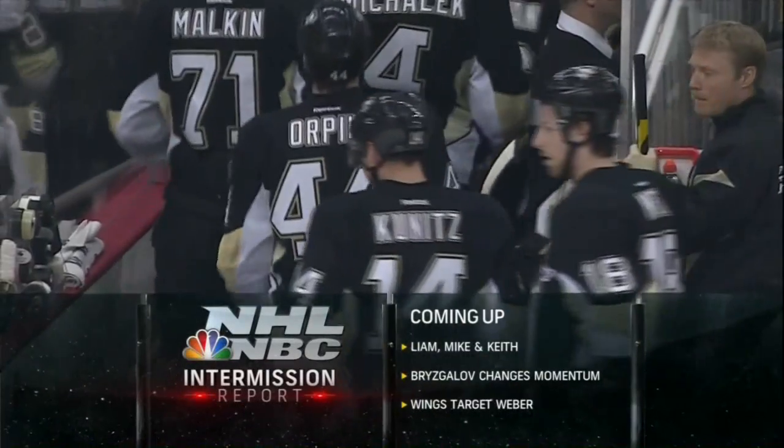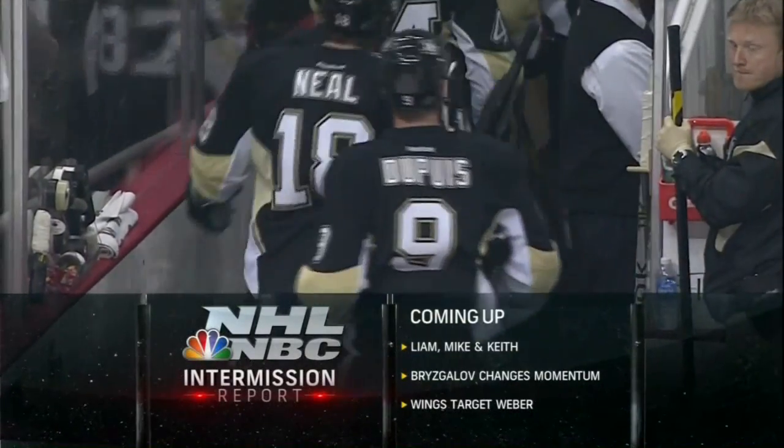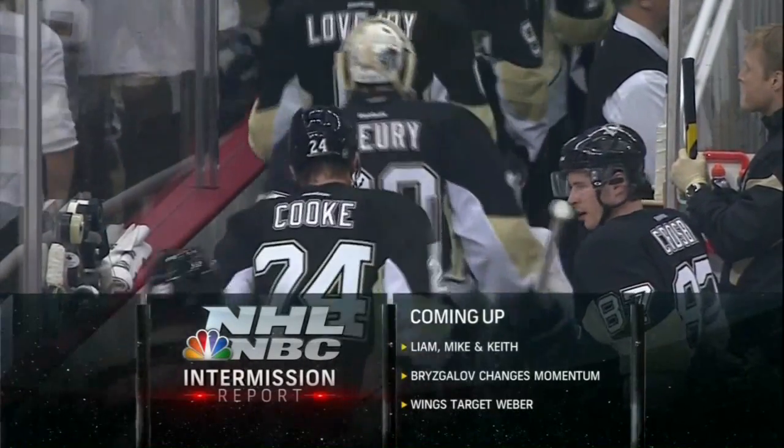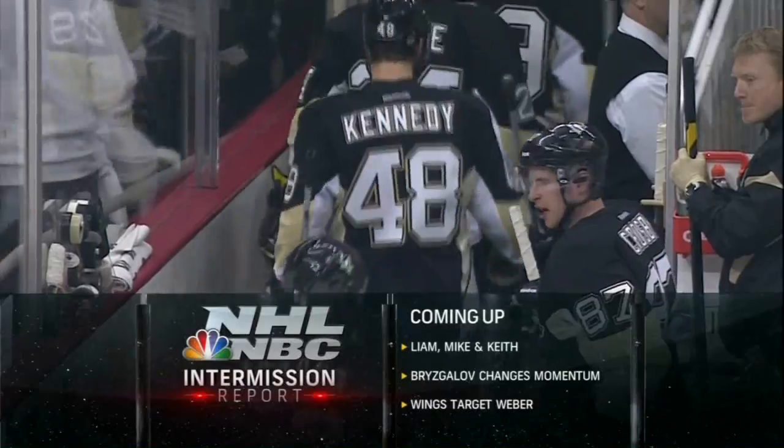Coming up on our first intermission report with Liam, Mike, and Keith — Brzezgalov changes the momentum, and the Wings target Shea Weber. That's coming up during our first intermission report.